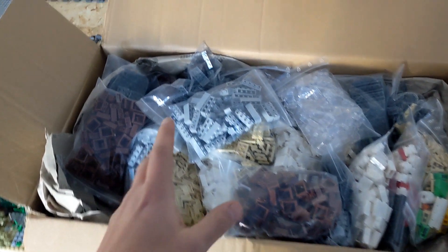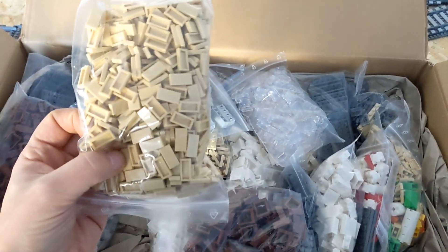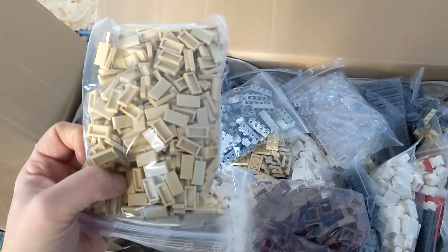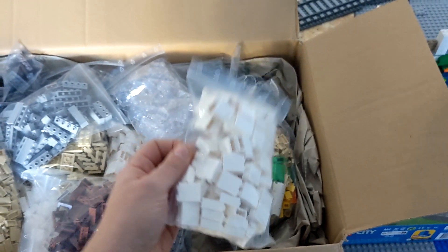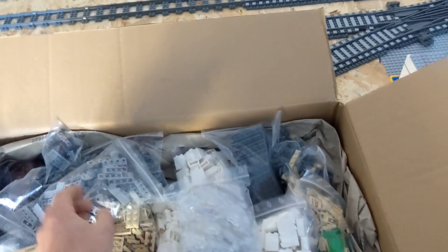We have a lot of these little reddish brown windows, a lot of these tiles for the facade outside, and a lot of bricks for the inside and also the outside, like these little white bricks I use a lot on the inside and these trans clear bricks used for the platforms behind the station.